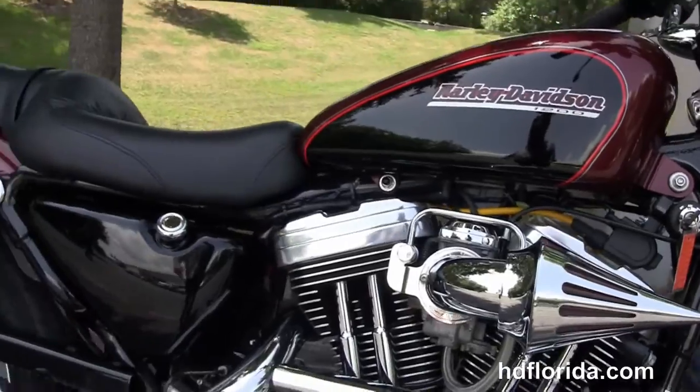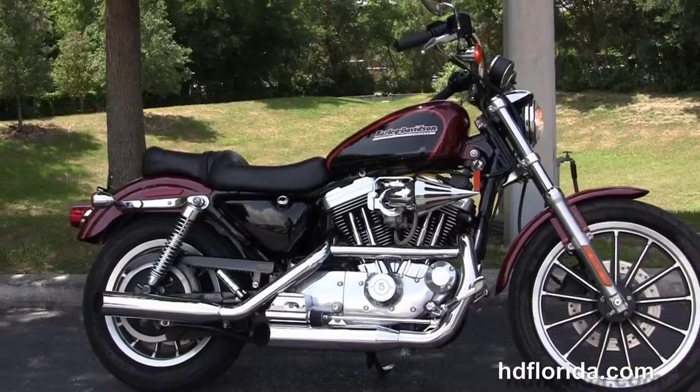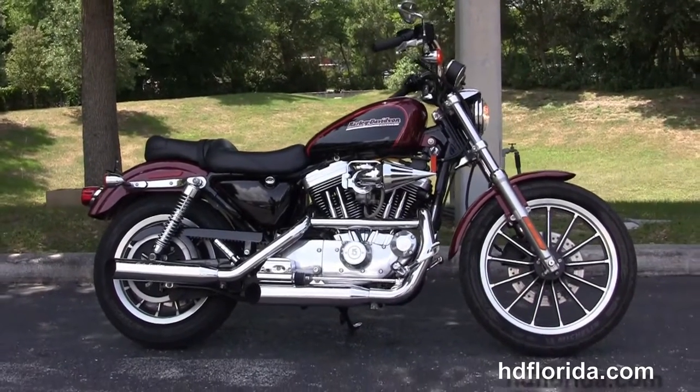We finance used Harley-Davidsons up to 72 months. Be sure to ask for our fly-and-ride program, and here at the world-famous Harley-Davidson of Florida all bikes are fully serviced and safety inspected.